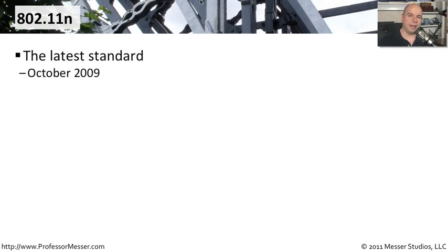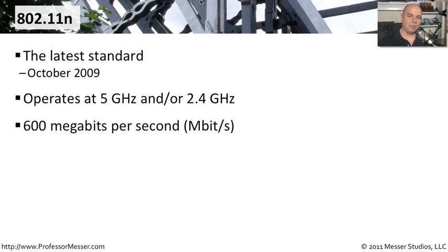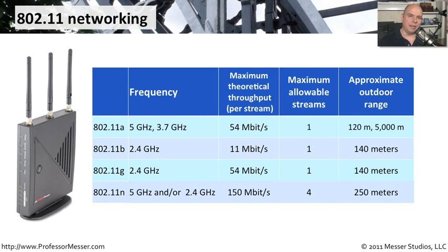The latest standard is 802.11n, ratified and made available in October of 2009, though pre-release products were available earlier. 802.11n operates at both 5 gigahertz and 2.4 gigahertz, providing options for both frequencies and different traffic speeds. Using different communication methods, it can achieve 600 megabits per second theoretical throughput because it uses MIMO — multiple input and multiple output — running multiple feeds through different antennas and radios inside a single 802.11n access point.